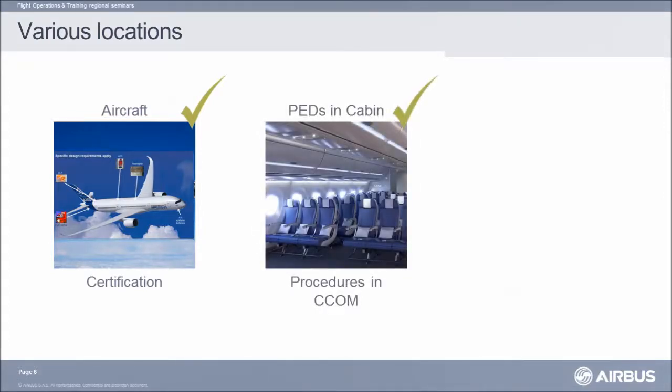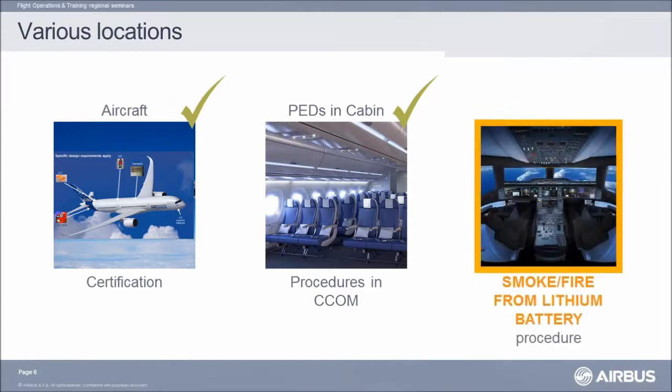Portable electronic devices are widely common amongst passengers. They can carry up to 10 batteries of different types. Fire hazards in the cabin are tackled through a procedure in the cabin crew operating manual. But those same portable devices are also present in the cockpit, and in this presentation, we are talking about lithium battery fire in the cockpit.